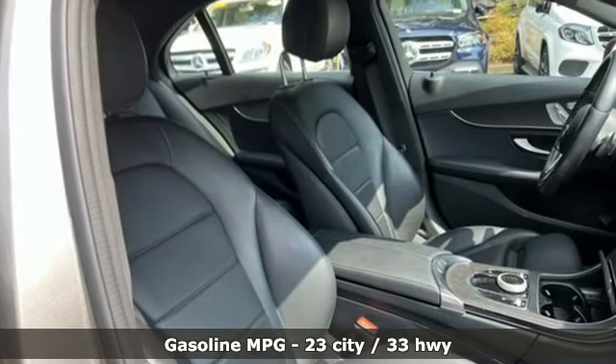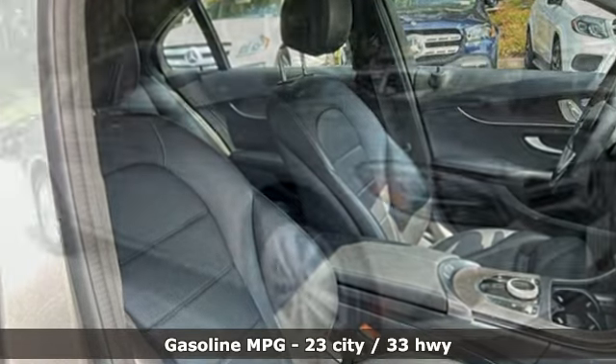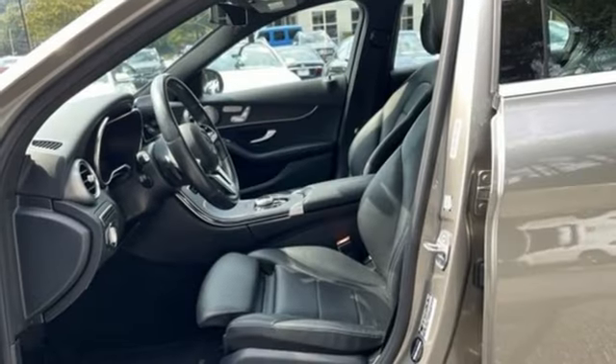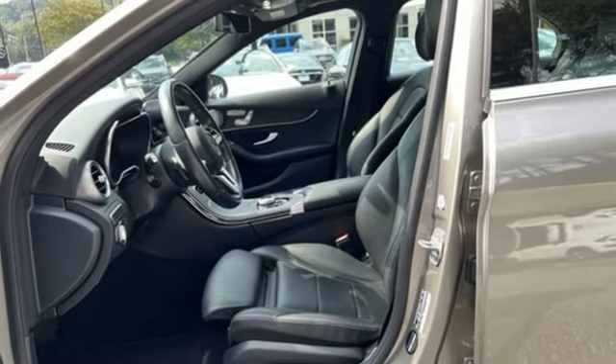Plus, it offers an exciting list of features: streaming audio, dual-zone climate control, Wi-Fi hotspot, hands-free liftgate, and an intercooled turbo inline four-cylinder engine.